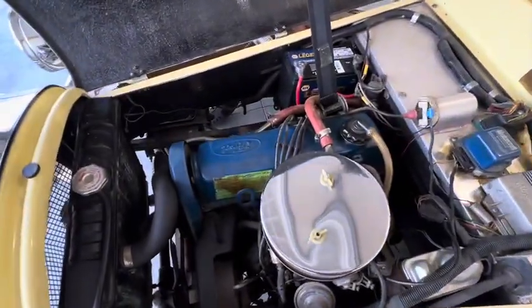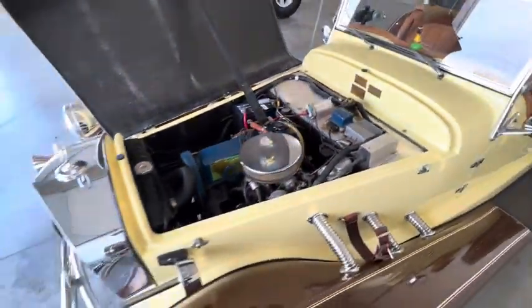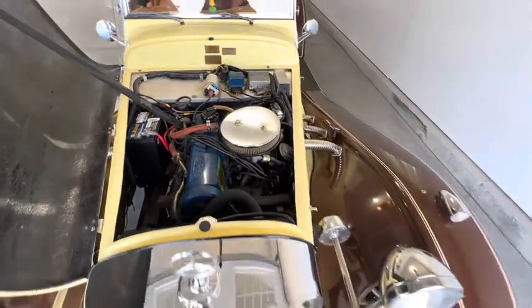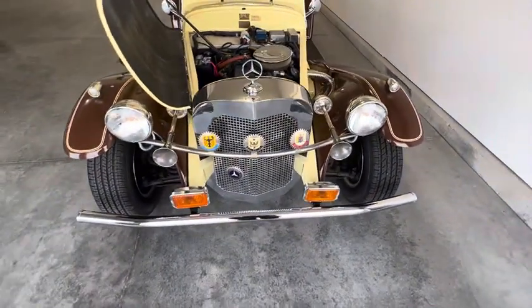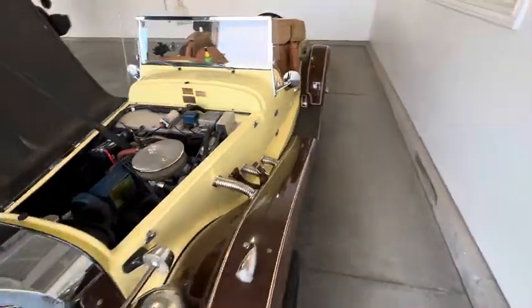It is not, nor is it expensive to maintain because you have Ford running gear — in this case, the 2.3 liter four-cylinder. We will get that started up for you here soon, do a cold start video and then a driving video. But it starts right up. It is very strong, very tight steering, smooth gearbox, clutch take-up — everything on it just drives amazing.